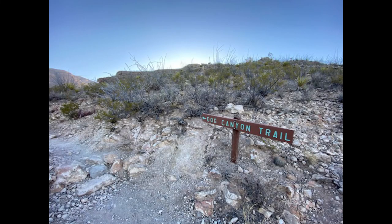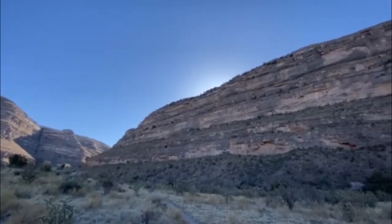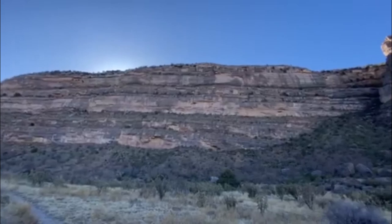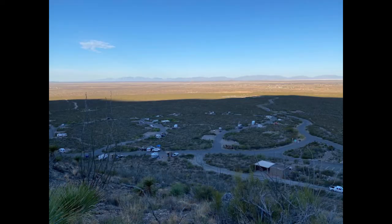We do recommend the Dog Canyon Trail. It's a really nice trail — you go way high up in elevation, but you hit these plateaus they call benches, and you get to walk along the bench for a long time. It goes back in the canyon and you get nice views of the campground from up high. We recommend it highly.